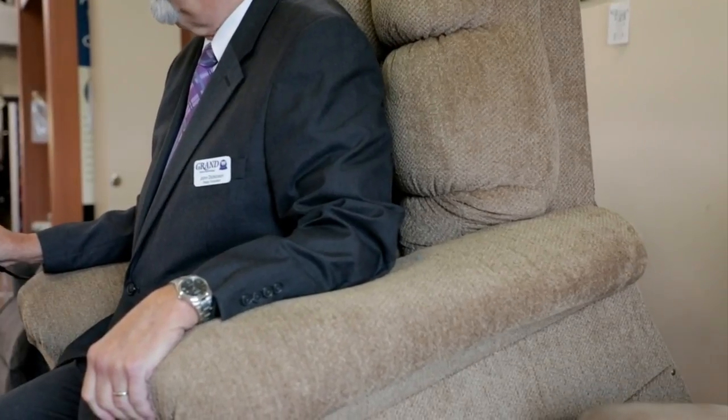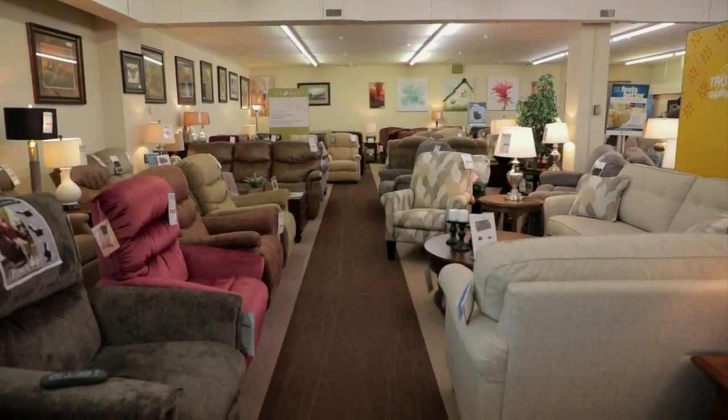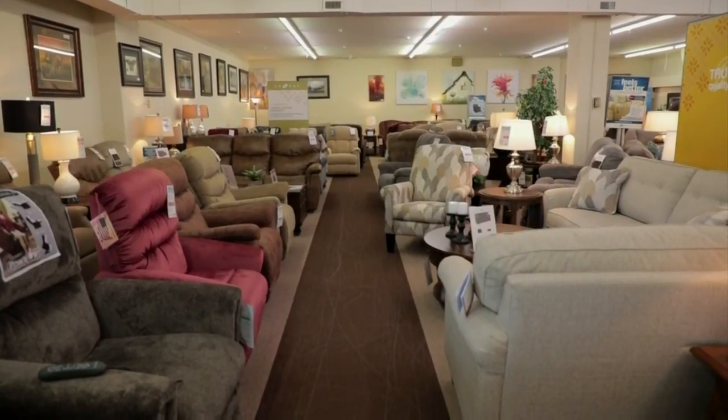They're nice to sit in, and we have had people buy them that didn't have problems with their legs and backs — they just like the way they sat and the way they operated. We sell more and more of these every year, and as you can see from the selection, we've stocked a lot more of them to give people a better choice.